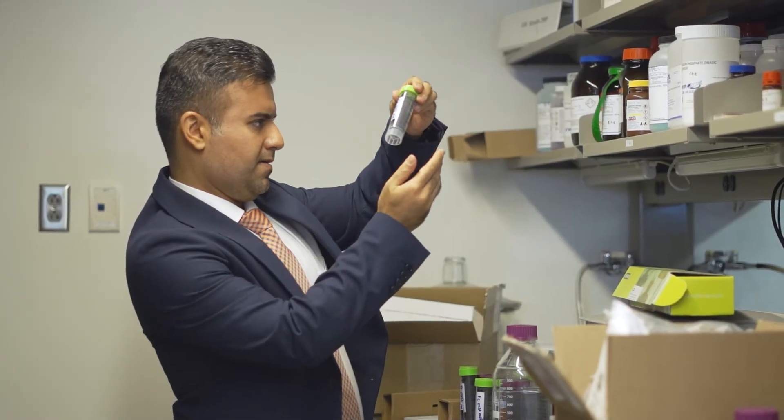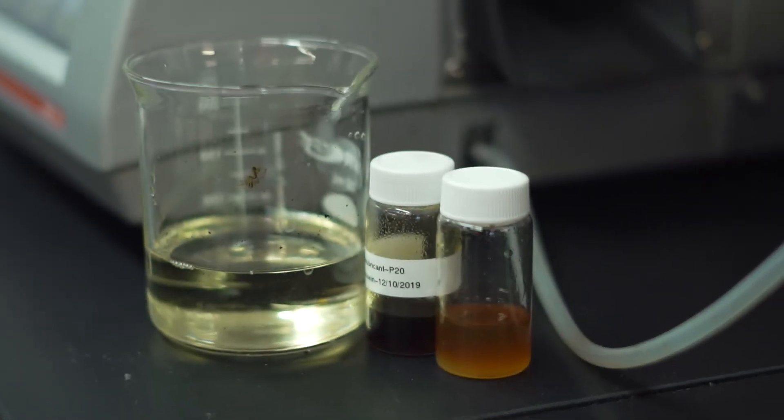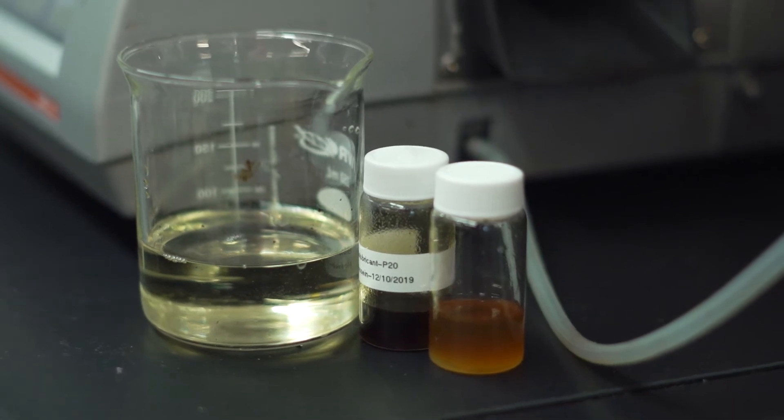Our feedstock is a waste cooking oil which is a pretty cheap material to start with, so that helps the entire process to be much more cost beneficial. The next step is to basically scale it up from test tube to a demonstration level.